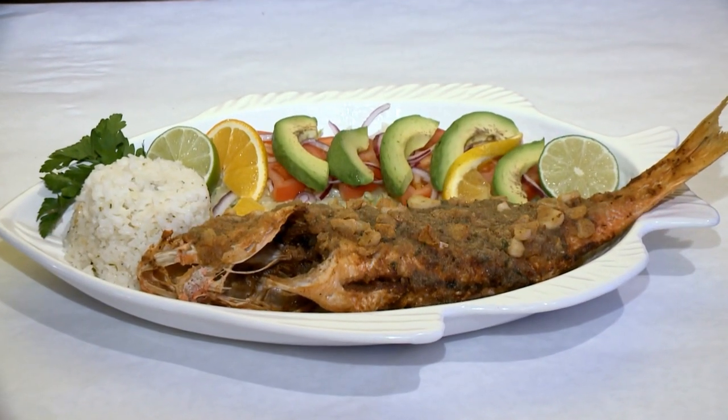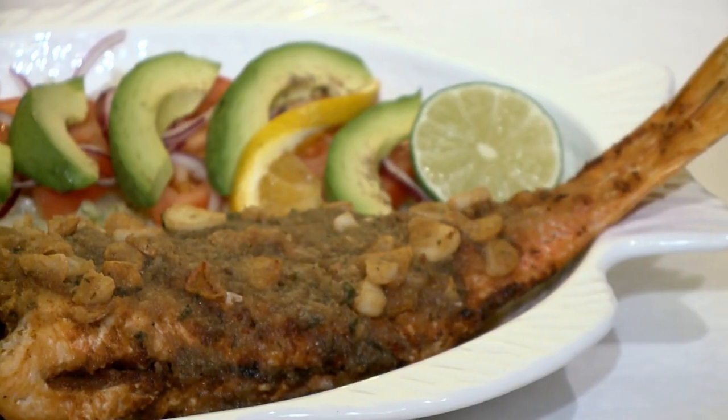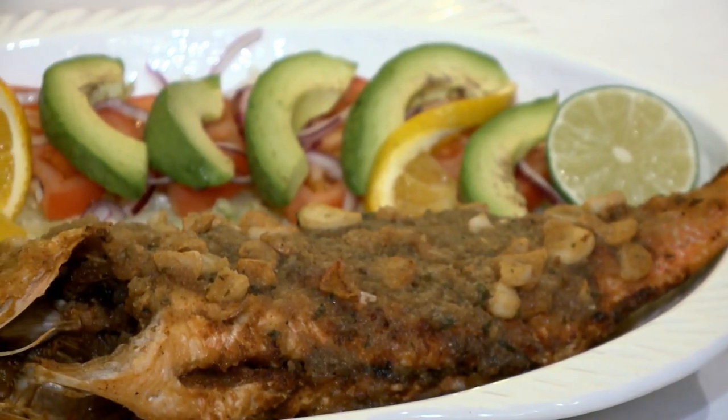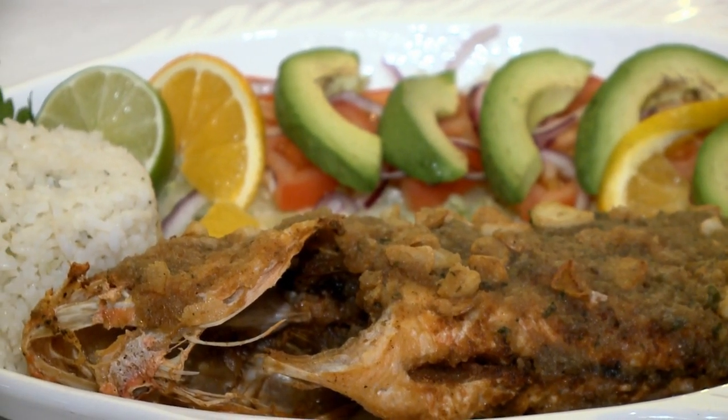I think there was one more thing you were going to prepare for us. The red snapper. The red snapper is a very, very Mexican tradition. You get the whole fish — it's wild-caught from the Gulf of Mexico. The whole fish — either broiled, grilled, or fried, any way you want it. It's about a pound and a half fish, and it comes with the rice, the salad, and garlic bread.